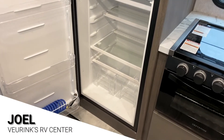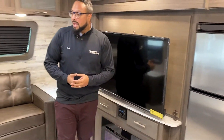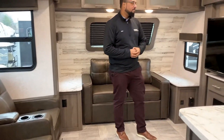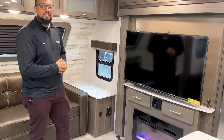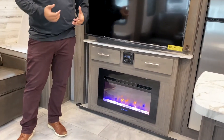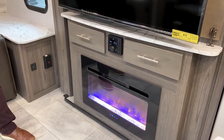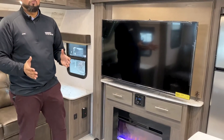In the entertainment center area, we have your tri-fold sofa and theater seats. Across from those theater seats will be your 50-inch television — so game day comes along, you can sit back, kick up your feet, and hang out with friends and family. Beneath that is your entertainment center with a Bluetooth radio, and of course there's your fireplace, which kicks out 5,000 BTUs of heat, so on a chilly morning you don't need to run your furnace.